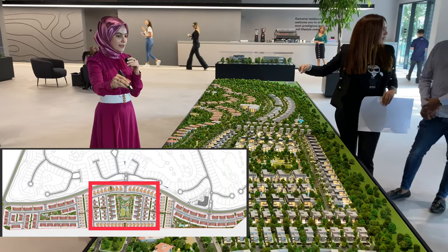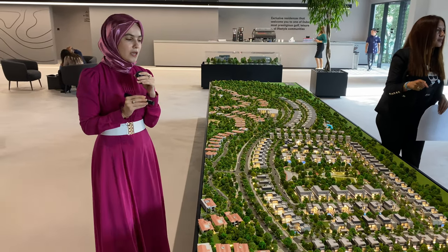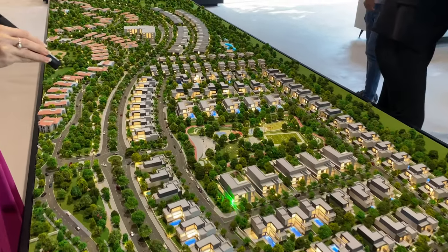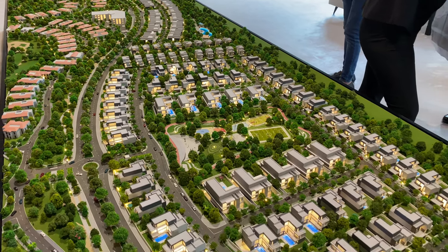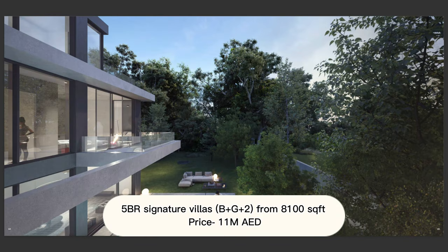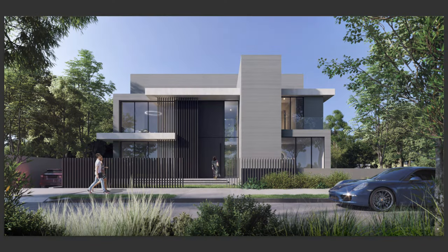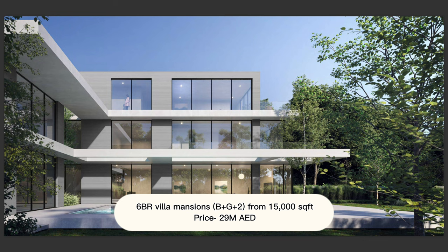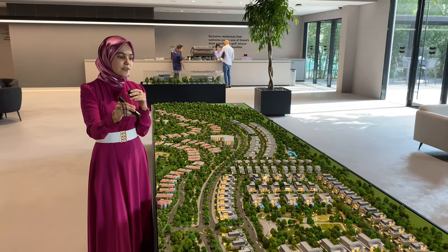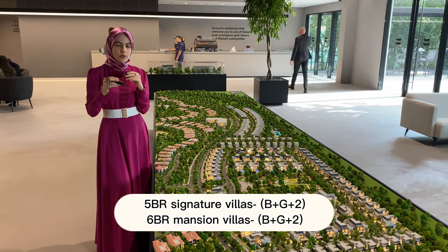The second phase consists only of premium luxury villas. You have the signature five bedroom, which comes with a basement and pool, and then you have the six bedroom mansions, which are also basement plus ground plus two floors. The five bedroom signature villas start from 8,100 square feet with prices from 11 million dirhams. The six bedroom mansions start from 15,000 square feet with prices from 29 million dirhams. Both the signature villas and six bedroom mansions have basement, ground floor, plus two floors.